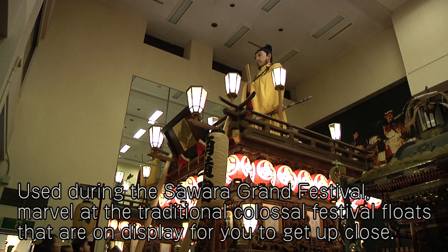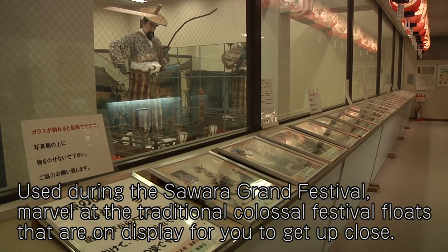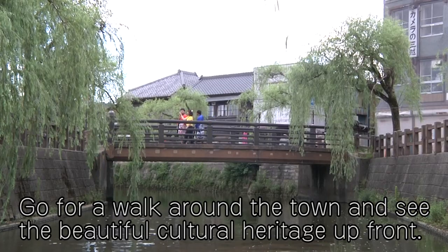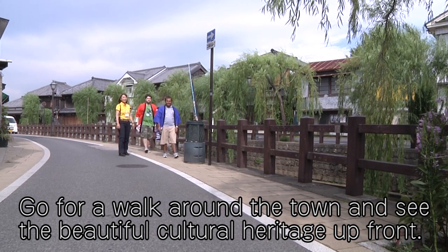Used during the Sawara Grand Festival, marvel at the traditional colossal festival floats that are on display for you to get up close. Go for a walk around the town and see the beautiful cultural heritage up front.